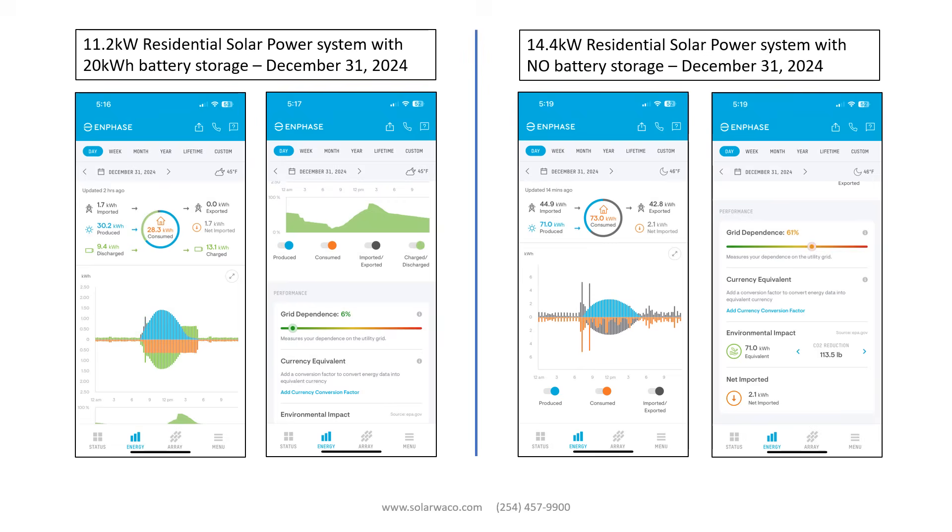Both systems produce all but two kilowatt hours of the day's household consumption of electric power. However, the system with batteries only draws 1.7 kWh — less than 30 cents — from the grid. If you project this for 30 days, your monthly electric bill would be $7.65 for the energy charge at 15 cents per kilowatt hour.